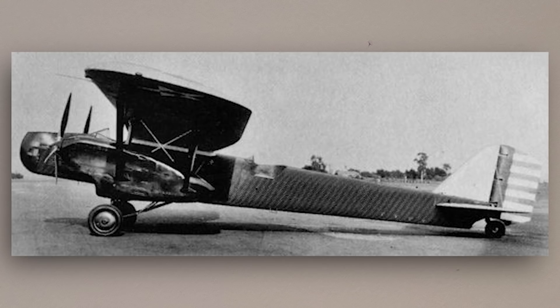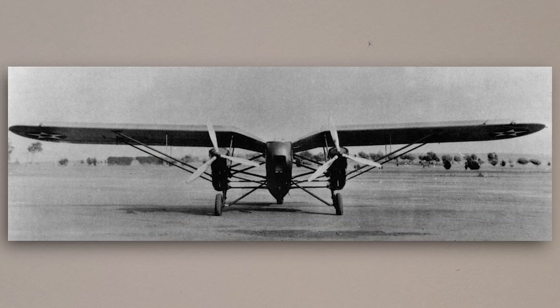Unlike some later designs, the open cockpit arrangement wasn't much of a problem, as the Douglas prototypes were not expected to achieve face-ripping speeds above 200mph. That being said, it was not expected to be a slouch either. This was partly thanks to its aerodynamics and partly due to its power plant — both aircraft were powered by the 25-litre liquid-cooled Curtiss Conqueror V-12, enclosed in nacelles attached to the underside of the wing and fuselage by a series of struts.